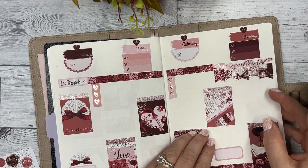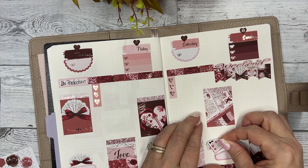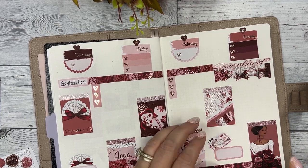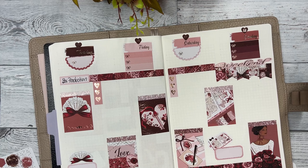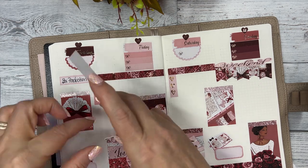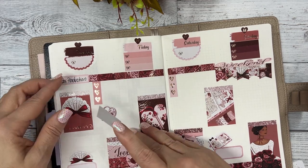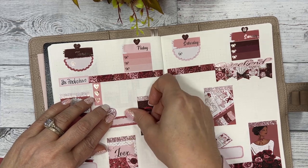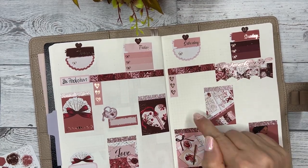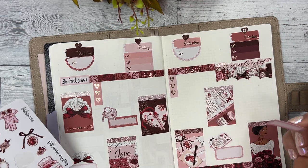I'm going to use a planner sticker because I'll be filming on Sunday. I'm going to put it on top of the box this time - I think that'll look better for that sticker. One there and one there, and stuff will come up in the week and I'm going to want to write in it.